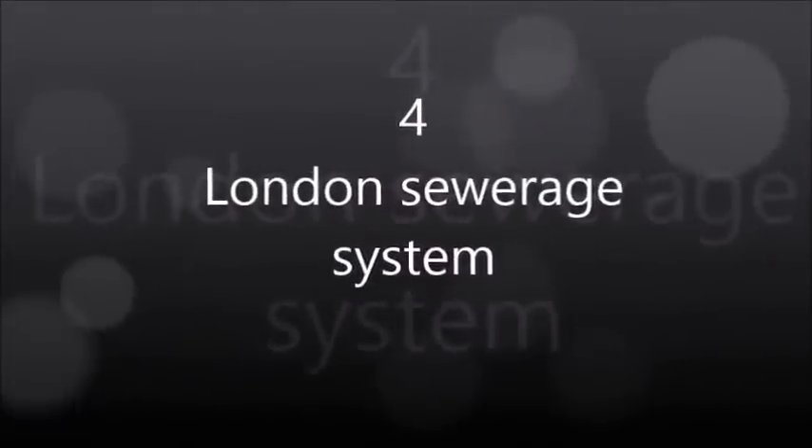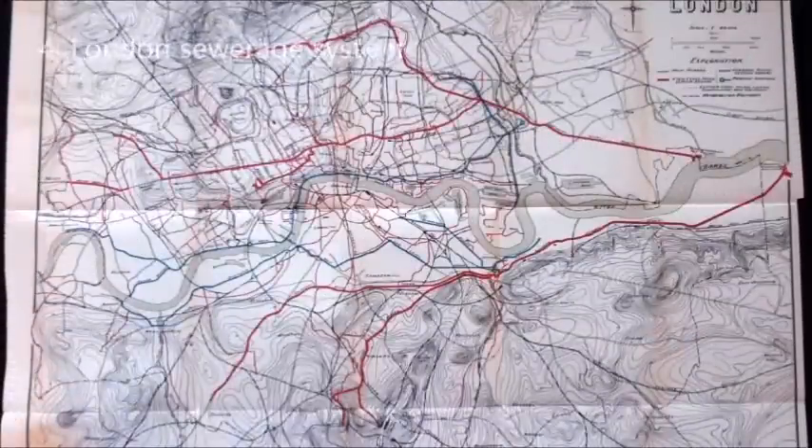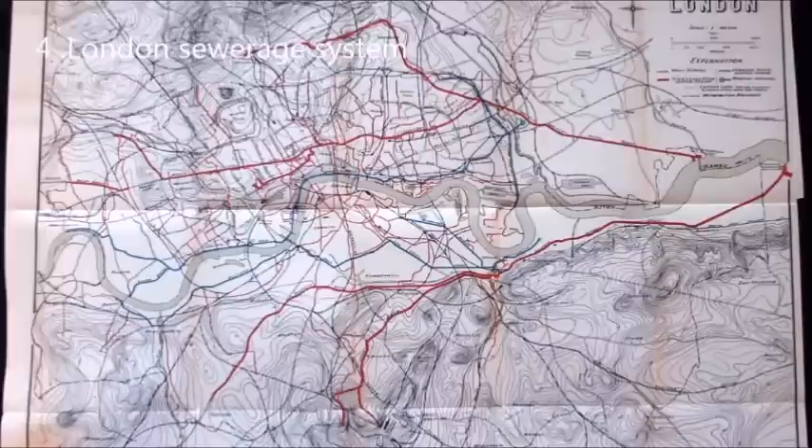London Sewerage System. The London Sewerage System is part of the water infrastructure serving London, England. The modern system was developed during the late 19th century, and as London has grown the system has been expanded. It is currently owned and operated by Thames Water and serves almost all of Greater London.